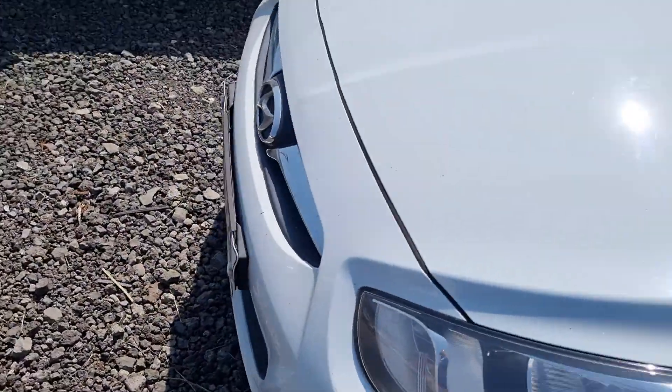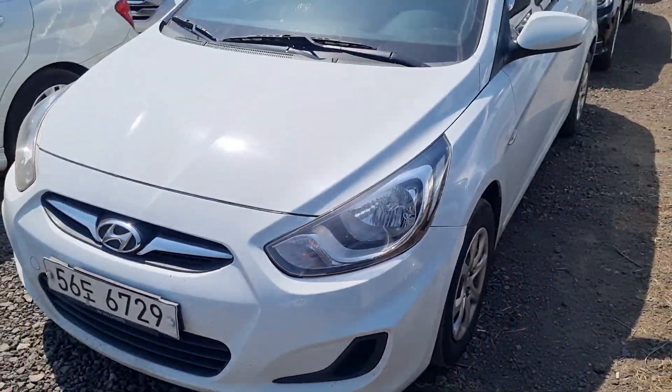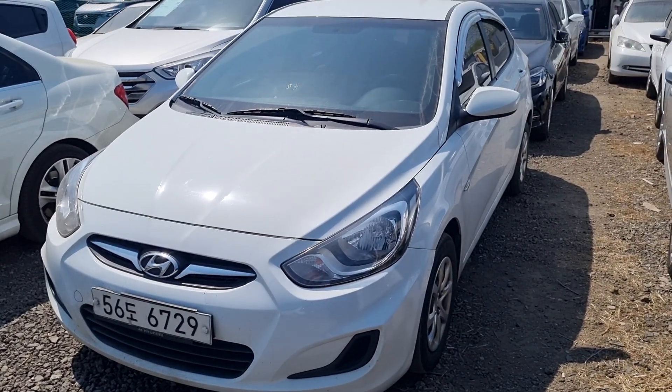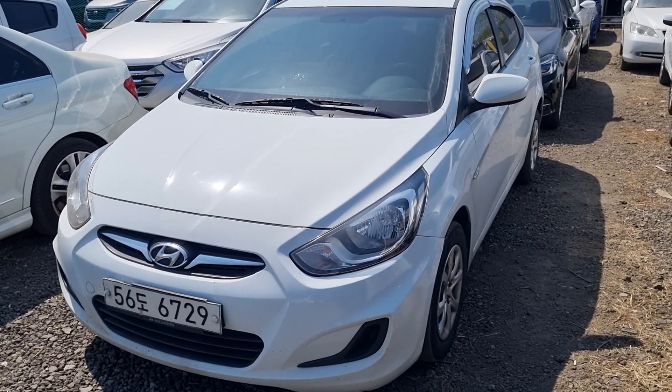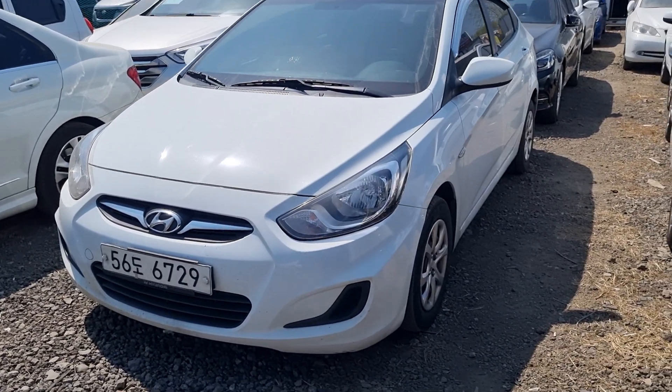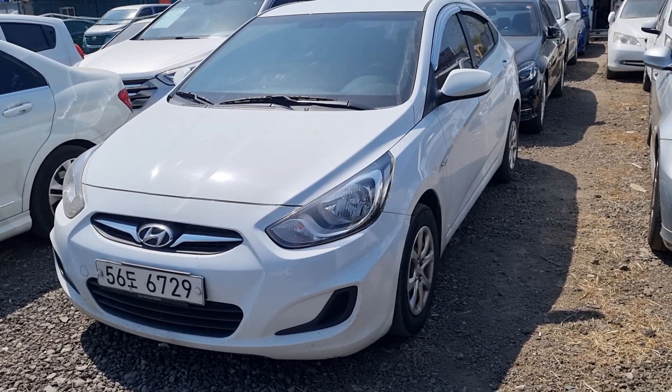Thank you for watching, see you in the next video. 2015 Accent diesel, 1.5, and automatic. Thank you for watching, I'm Rey.